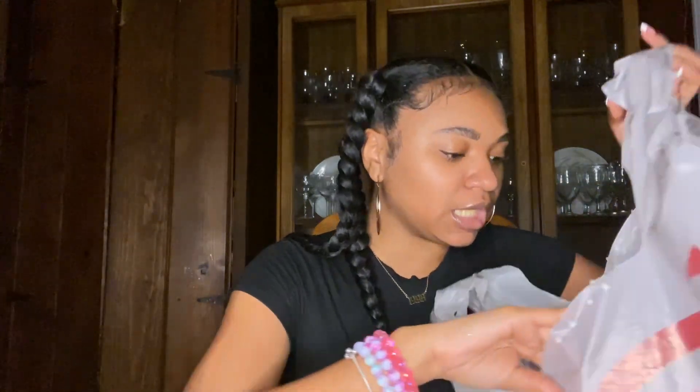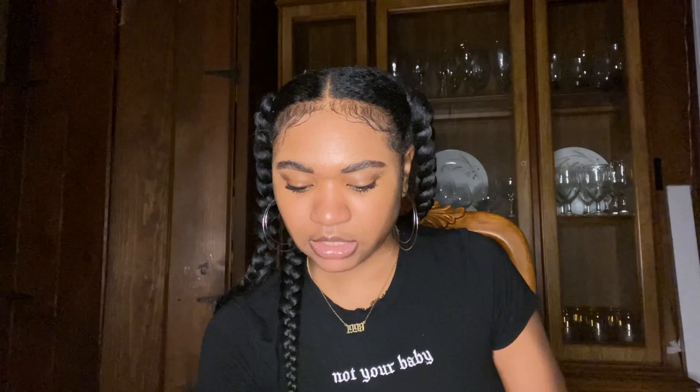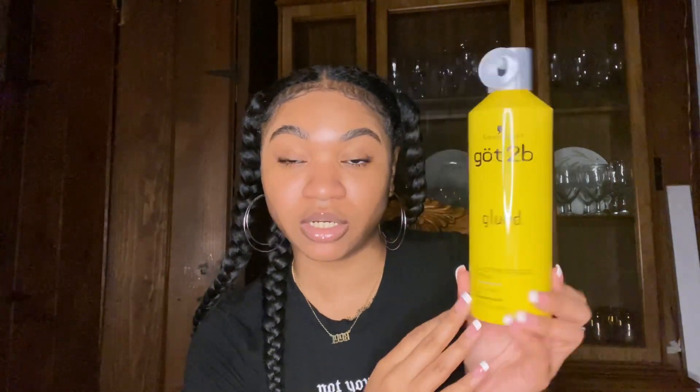Lastly I got the Got to Be free spray — this is Got to Be Blasting Freeze Spray for blasting hold. This is what the girls be using, I'm really late to this product. It was six dollars at Target. I was gonna get it at the beauty supply store but it was ten dollars there. Would you rather pay ten dollars or six dollars for the same product? Exactly — I'd rather pay six too. So I went straight to Target and got it for six dollars.